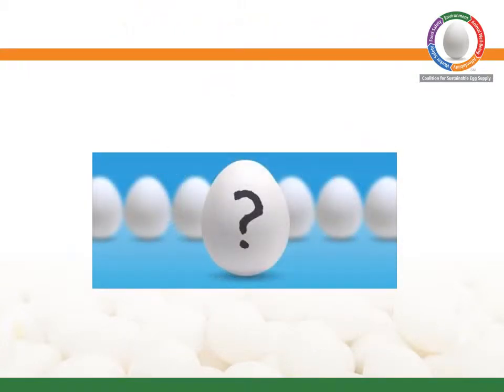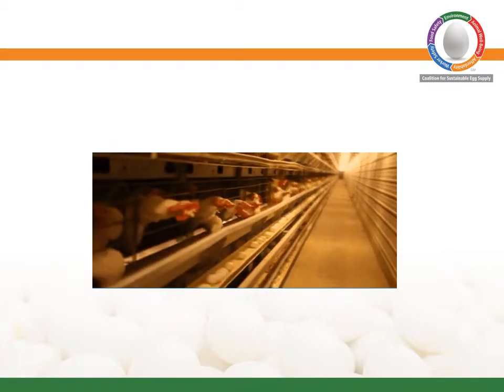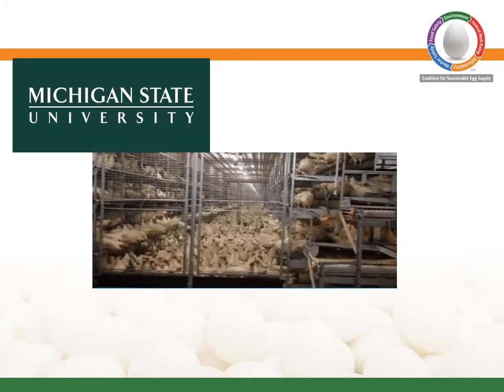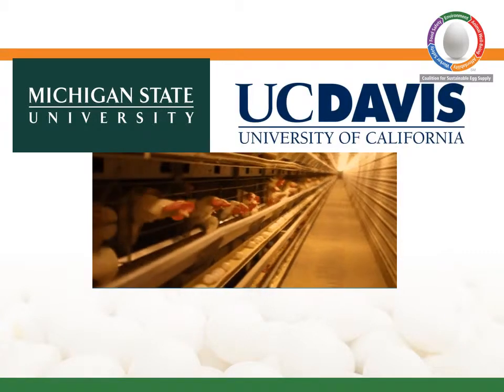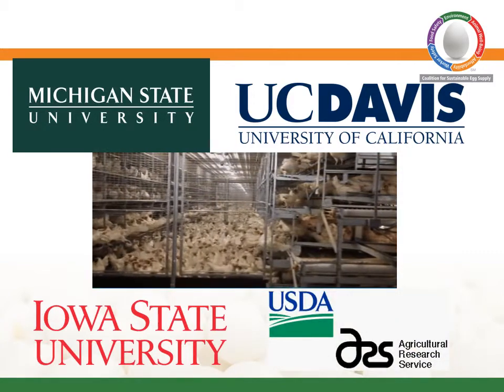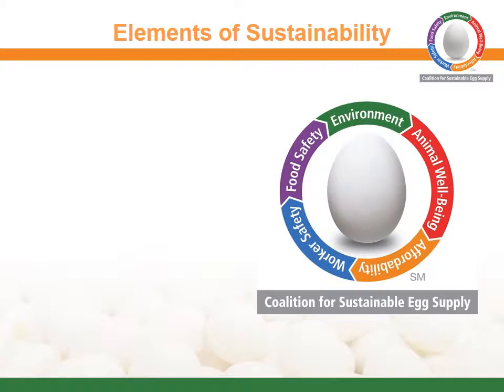To that end, the coalition is sponsoring a commercial-scale study of hen housing types to examine the interdependencies and trade-offs of each. The three-year study involving two flocks of hens is being led by researchers from Michigan State University and University of California-Davis, with additional participation from Iowa State University and the U.S. Department of Agriculture. The research will evaluate three types of hen housing systems on five elements of sustainability.